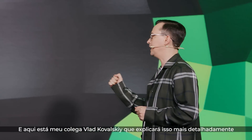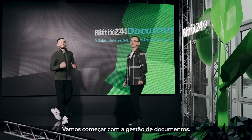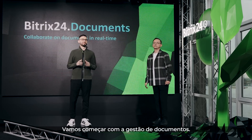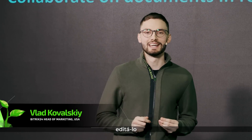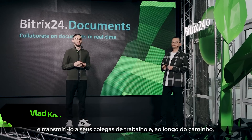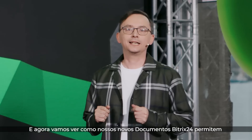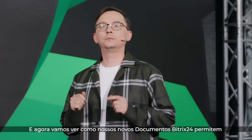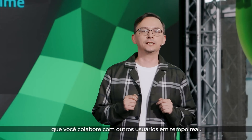And here is my colleague Vlad Kowalski, who will tell you more. Let's start with document management. All businesses work with documents. You have to be able to create a document, edit that document, and pass it along to your coworkers, and along the way set the correct access rights as well. Now let's see how our new Bittrex 24 documents allow you to collaborate with others in real time.